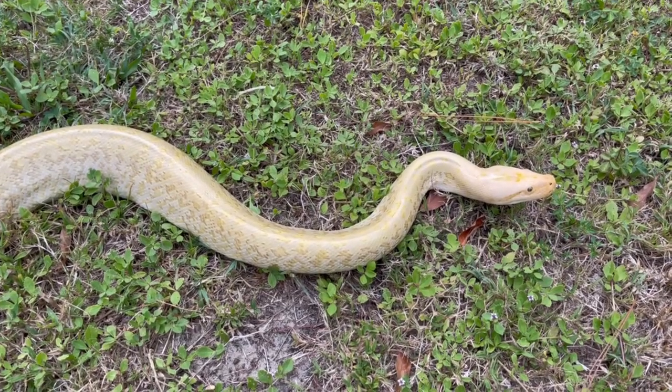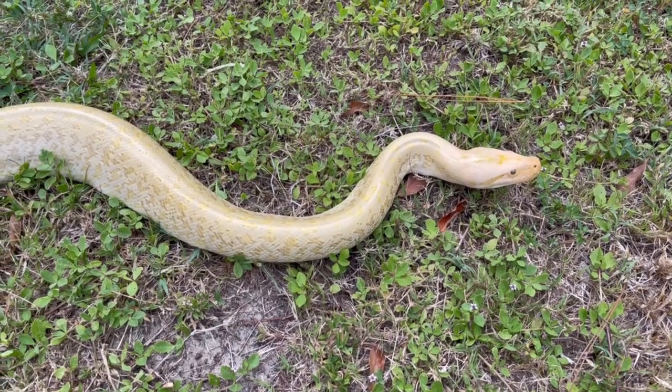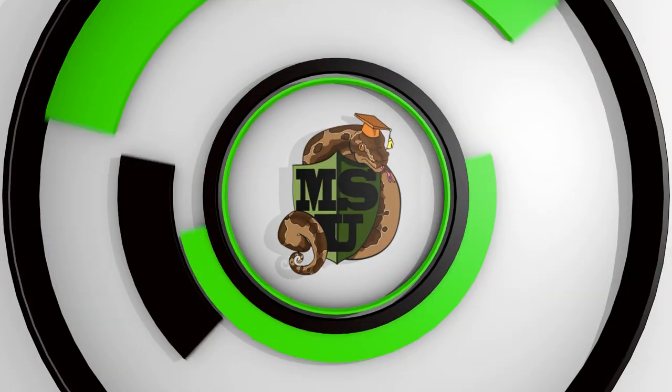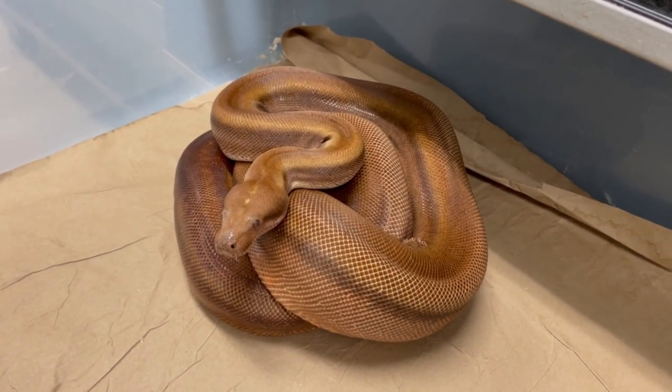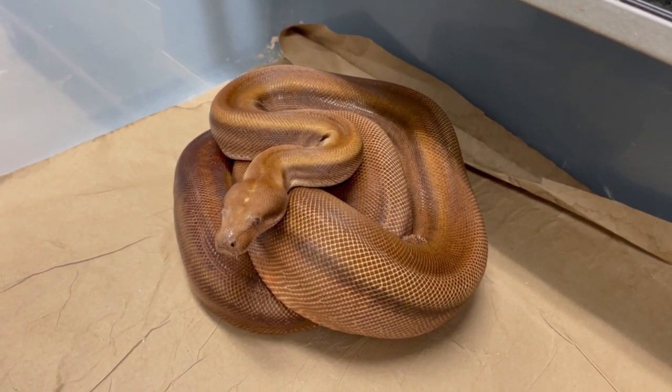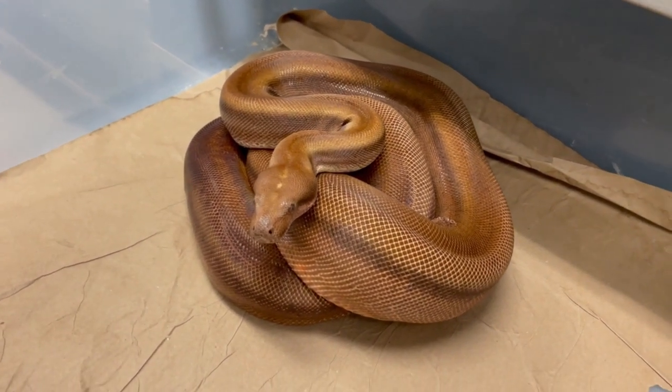She had a 19-egg clutch this year that should be hatching in the next couple of weeks. We need to really start feeding her and get her weight back. I'm going to miss her. If you guys are interested, let me know.